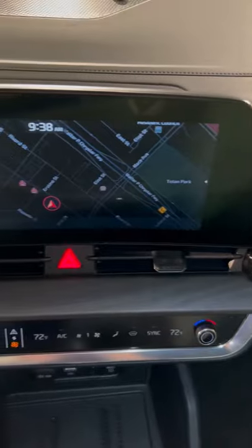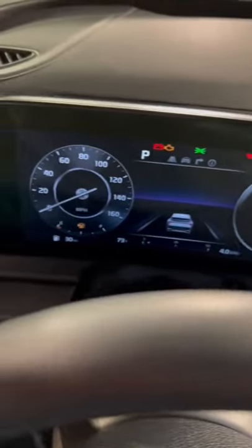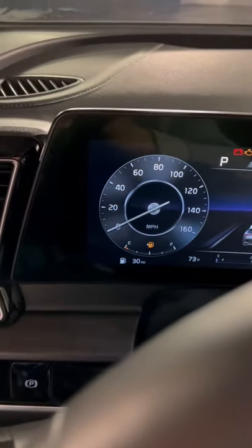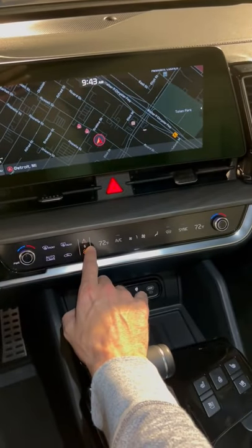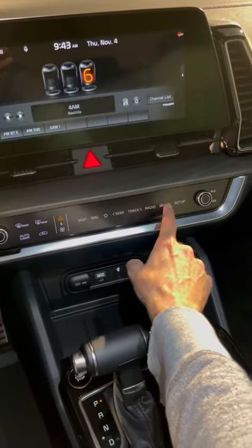The interior is super luxurious with this awesome new curved display. And below that, you also get this cool touch ribbon that switches from your climate controls to your infotainment controls. How cool is that?